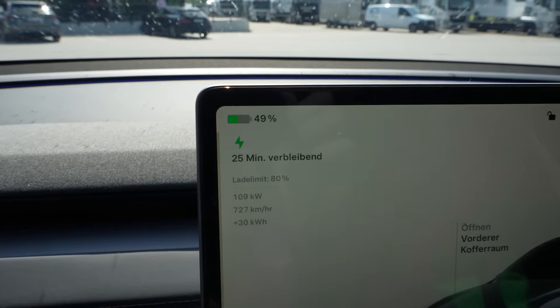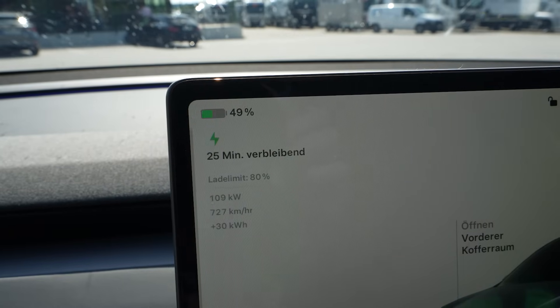The highway is right here. This car has 19-inch summer tires on, 255. When I'm done charging I'm just going to go on the highway and drive GPS speed 110 and we'll see how far we can get. Now at almost 50% it still tells me 25 minutes to 80%.